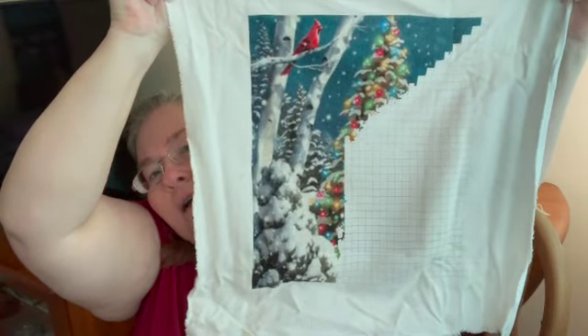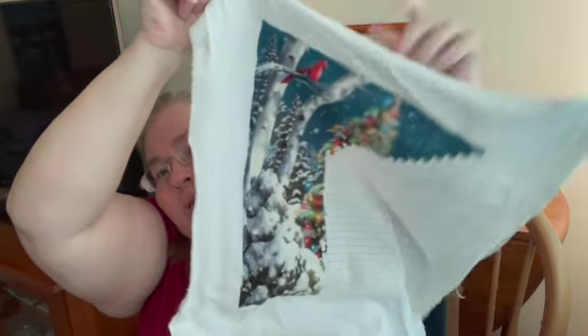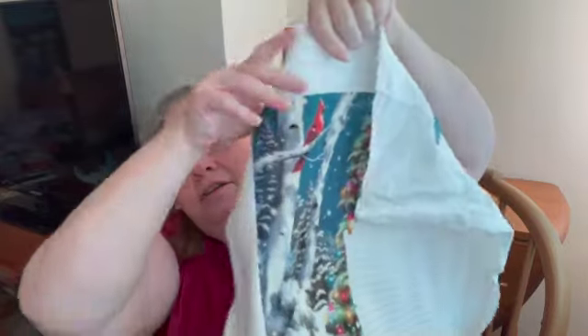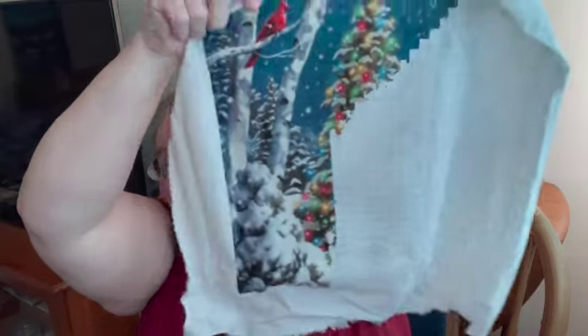I was working in a Q snap and couldn't reach the very bottom of the column. I was going to go back up and stitch from the top of the next column and work down, because I was being lazy and didn't want to move the Q snap. But now that I've moved it to show you, I'll just work the bottom and then start again at the top.